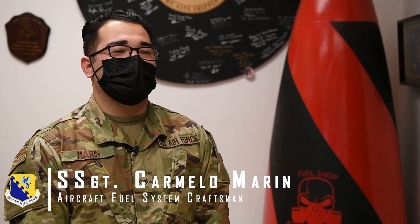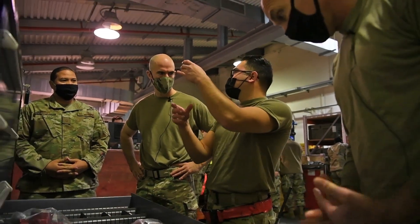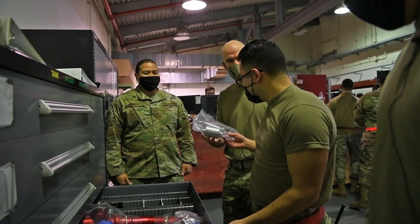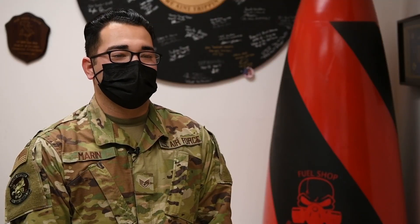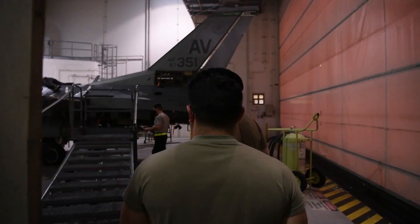I'm Staff Sergeant Carmelo Marin, an Aircraft Fuel Systems Craftsman at 31st MXS. Today I performed a removal and replacement of the jet fuel starter filter with the General. We changed out the filter, inspected the panel, and completed the 781A forms.